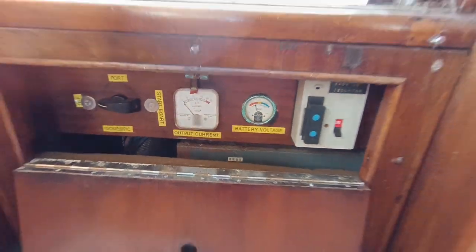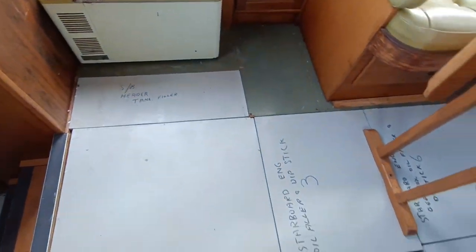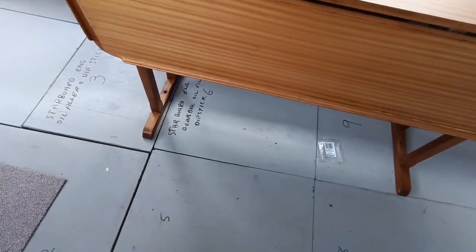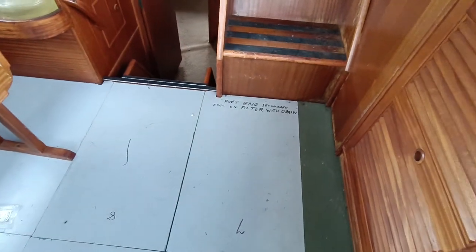This is a time capsule of a boat. Obviously a diligent owner, because the whole floor is marked up where everything is. The carpets are stacked up in the front cabin. We'll do a separate video when I've got the floor up.